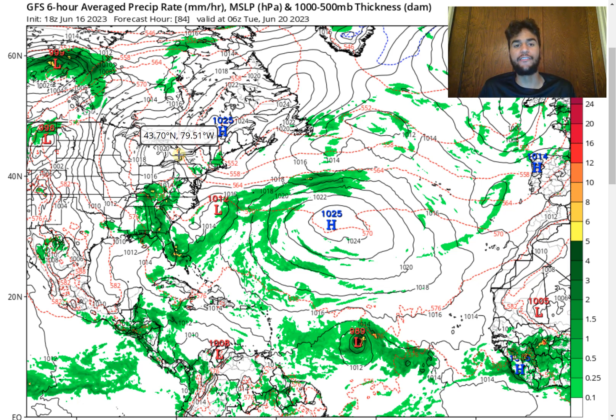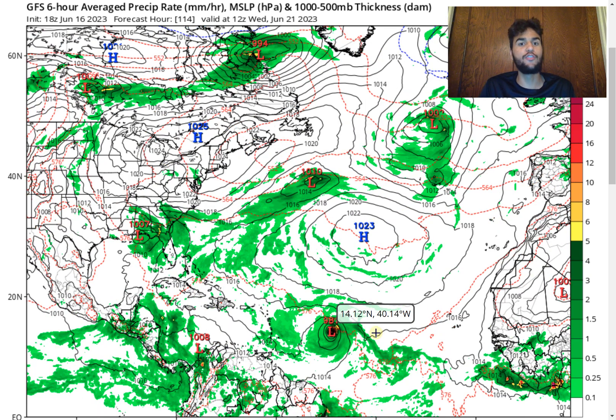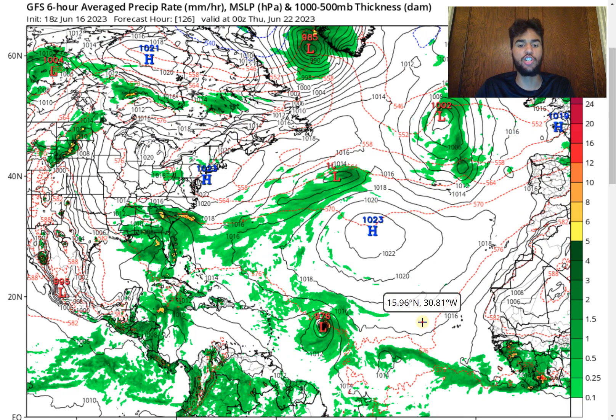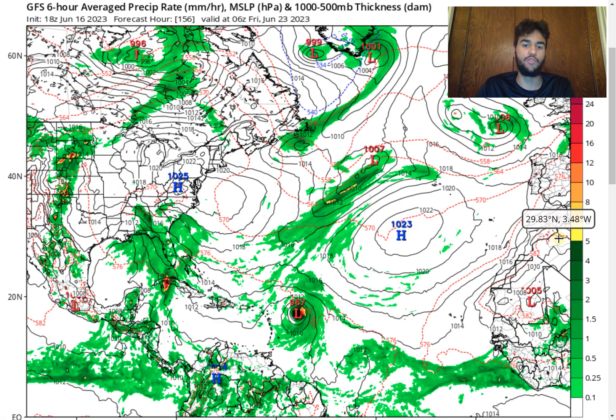Taking a look at the latest run of the GFS model, by the time we approach the Tuesday timeframe — right around four days from now — this storm's pressure will drop down to 989 millibars, equivalent to a low-end Category 1 hurricane, where wind speed should hover around 75 to 80 miles per hour. It doesn't stop there. We see that even headed into the Wednesday timeframe, this continues to rapidly intensify, where now the pressure drops down to the low 980s, and eventually the pressure drops even more down to the low 970s, which would be equivalent to a Category 3 hurricane, which is very concerning.